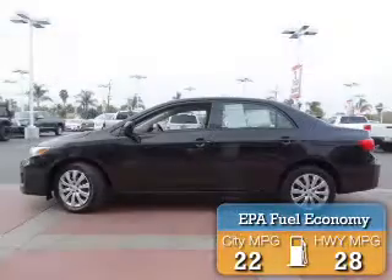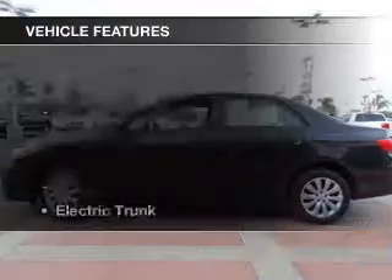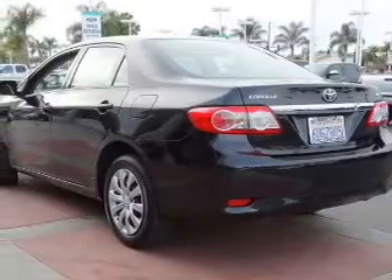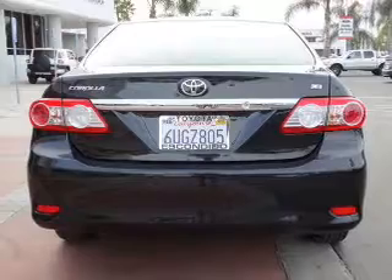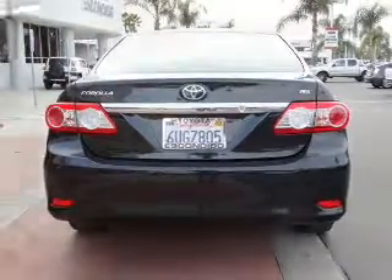Great fuel efficiency saves you money by requiring fewer trips to the gas station. The features include electric trunk, digital audio input, tilt and telescopic steering wheel, keyless entry, a trip computer, an MP3 player, privacy glass, air conditioning, power windows, and power steering.